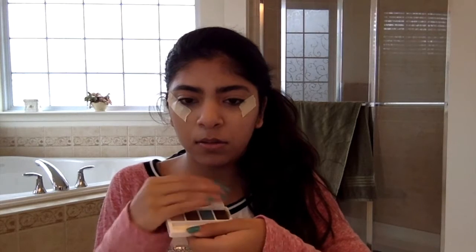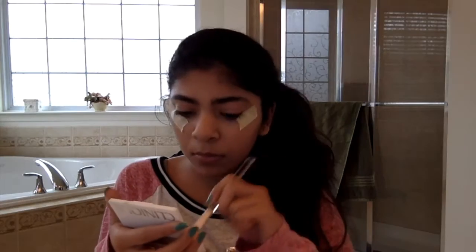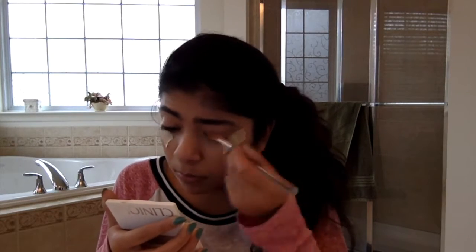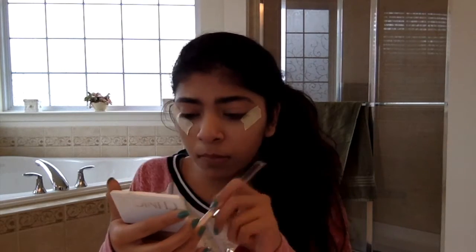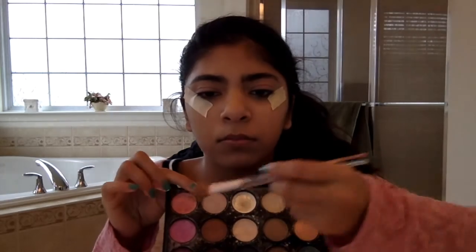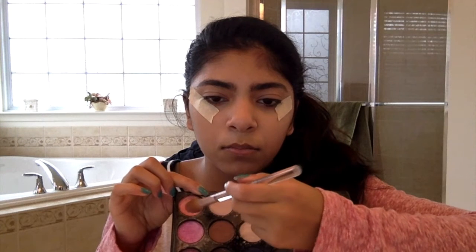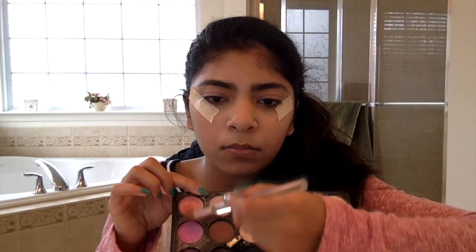Then I'm taking this Clinique eyeshadow palette and taking the first color, which is that light pink, and applying that all over my lids. Since that color was a little light, I'm taking a shimmery light pink and a shimmery dark pink, mixing them and applying that on my lids to darken it up.